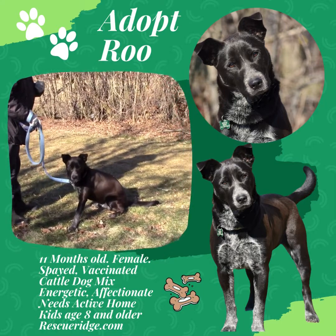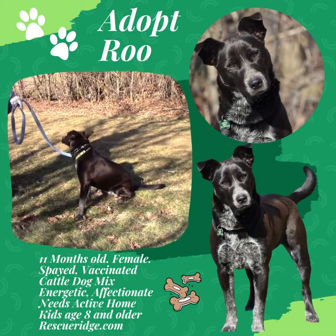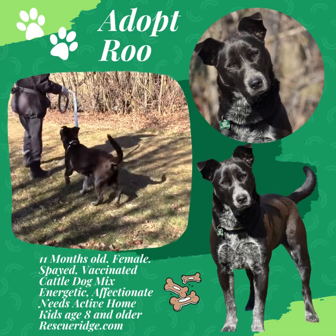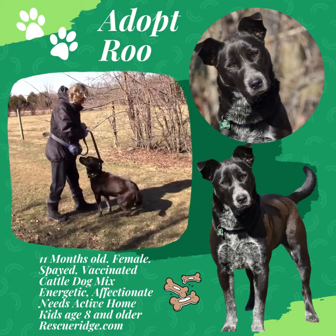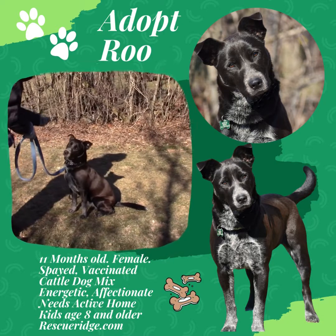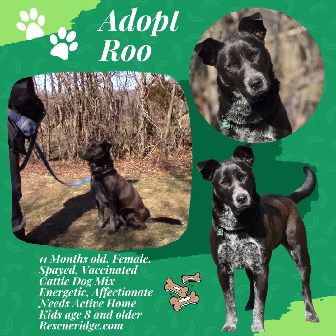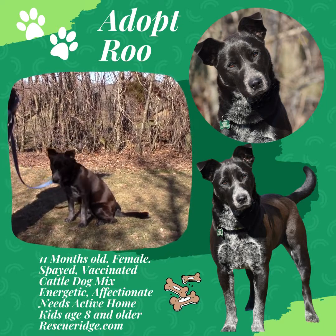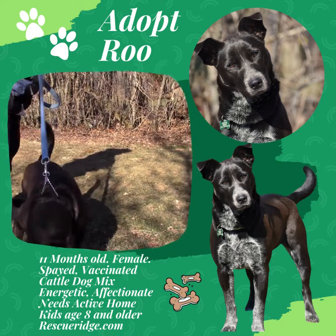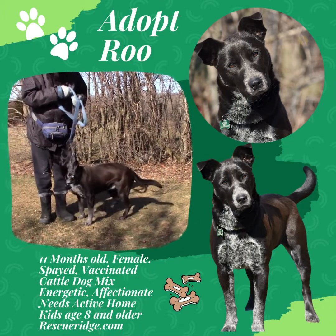She is treat motivated. Let's get her in the sun because she has a dark coat and we want to see that pretty face. So please apply to adopt Roo in Monmouth County, New Jersey. She's waiting in her kennel for someone to love.